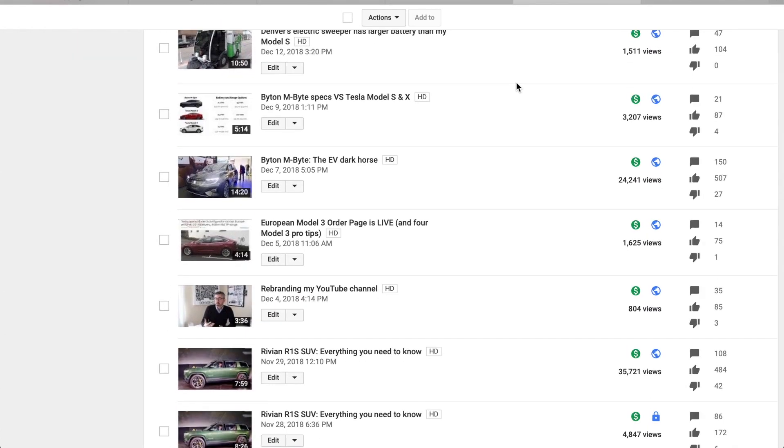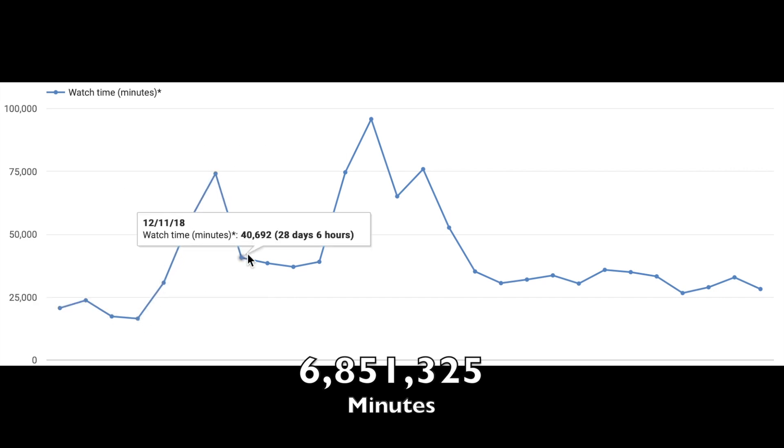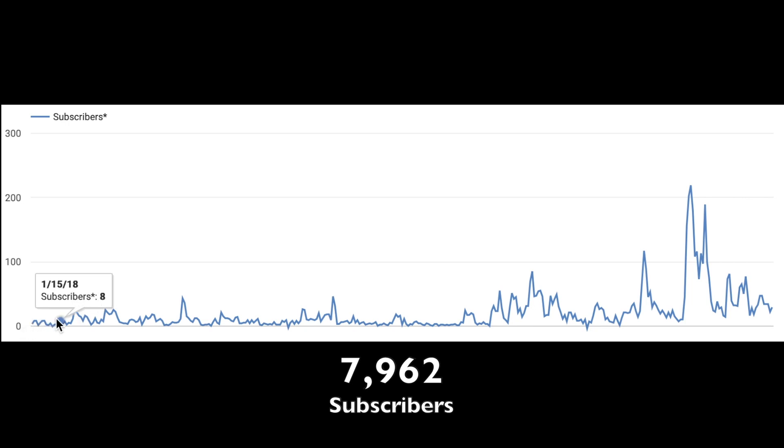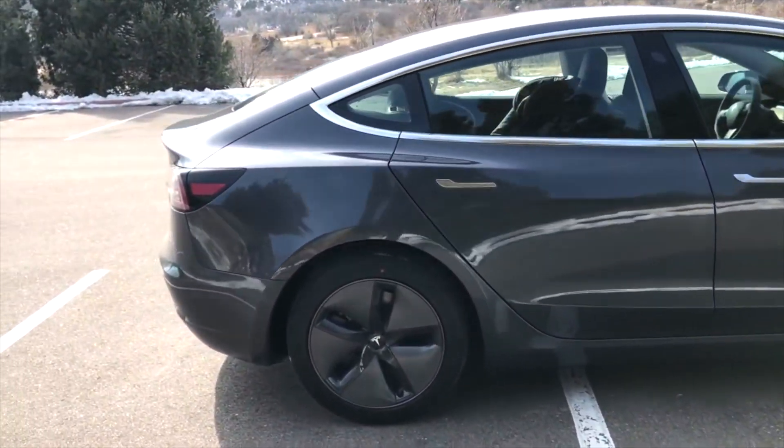First off, I was shocked to see that I created 94 videos in 2018. It's a little concerning actually that you watch that much of my content, but still, I'm appreciative. There were 1,496,553 views on my videos, and it's just something I think is really, really cool. I'm really thankful that in 2018 I saw 7,962 new net subscribers. So basically at the beginning of 2019 I had around 2,000 subscribers — now I'm pretty close to 9,000. 32% of those 94 videos were about the Model 3, so it's safe to say that 2018 was definitely the year of the Model 3 for this channel.